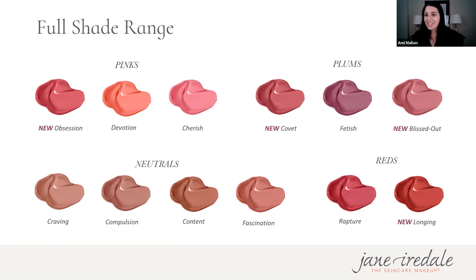Question six: true or false — are there 18 shades of Beyond Matte Lip Fixation? Naomi answered first — false — correct! Congratulations, Naomi. There are 12 shades of the new Beyond Matte Lip Fixations, and it's a product I truly cannot live without.